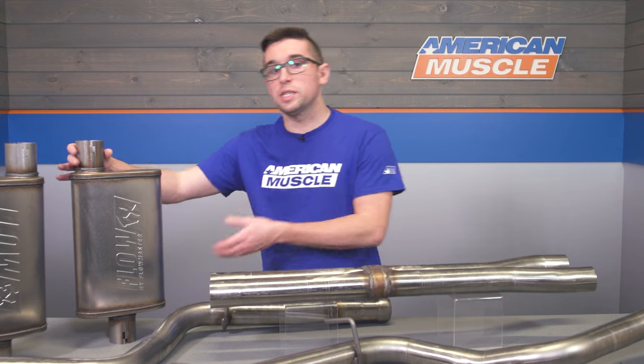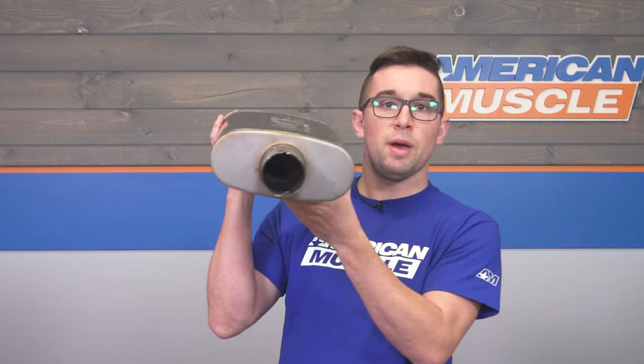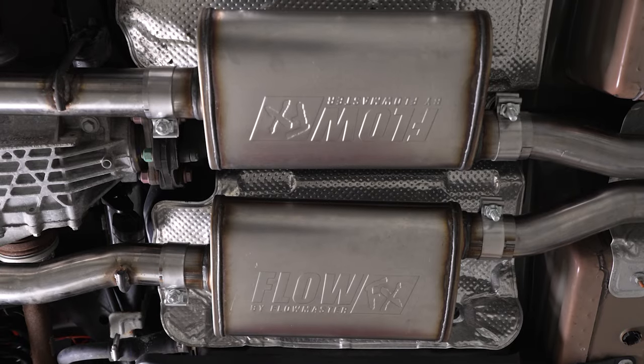Although Flowmaster calls these FlowFX mufflers a straight through design, you can see here that you do have quite a bit of baffling — and you can hear it too. That's going to contribute to that much more mild tone, something that's going to be a lot more subdued than their Outlaw series, for example.